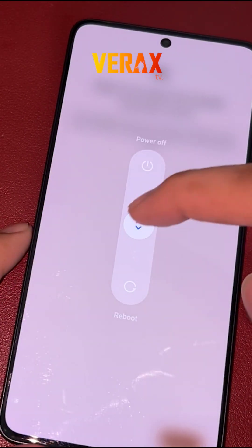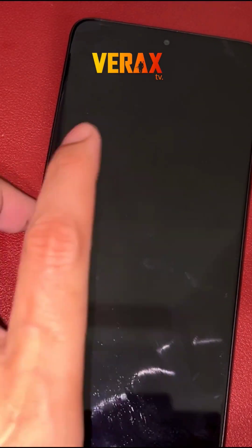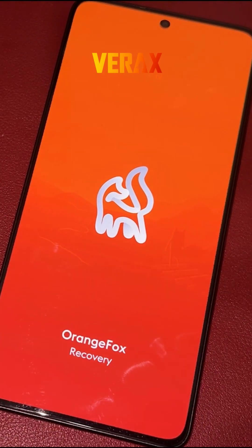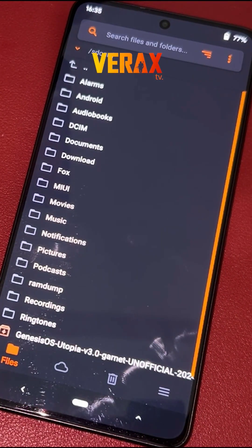Once downloaded, power off the device and reboot to Orange Fox Recovery by holding the power button and volume up simultaneously until you see the Orange Fox logo. Inside the Orange Fox Recovery, locate the...